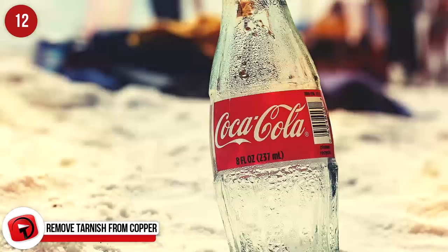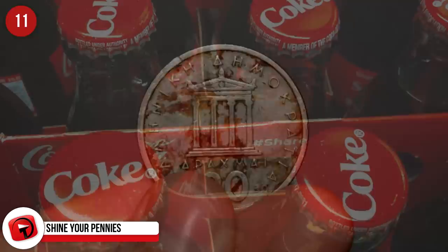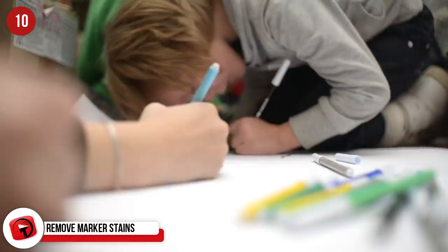Shine your pennies. Shiny pennies are so much prettier to look at than dull ones. Remove years of gunk on your pennies by soaking them in Coke. Remove marker stains. Never one to stifle a child's creativity — however, not so great when it's a permanent marker on your wall. No need to panic though. Grab a cloth, dip it in some Coke and scrub away. The Coke removes the marker without removing the paint.